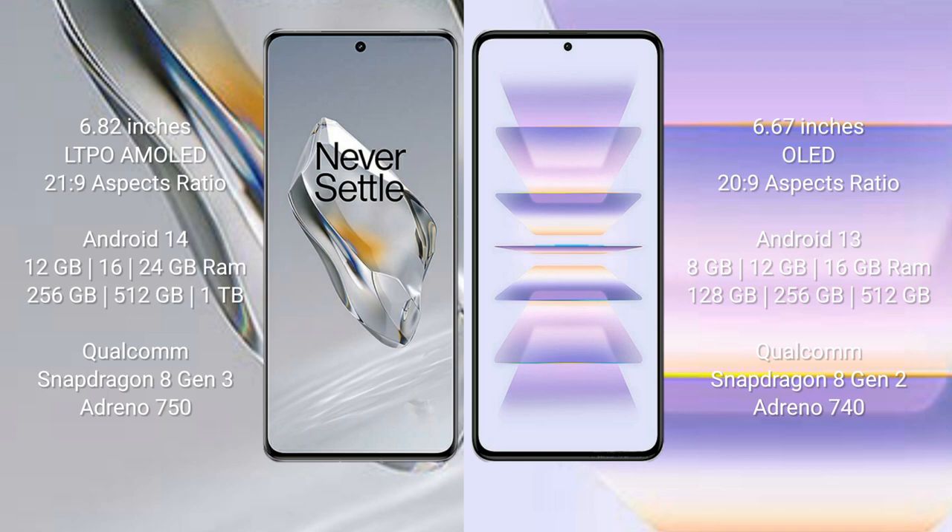The OnePlus 12 runs on the Android 14 operating system. It comes with 12GB, 16GB, or 24GB RAM and 256GB, 512GB, or 1TB internal storage, powered by the Qualcomm Snapdragon 8 Gen 3 processor with Adreno 750 GPU.